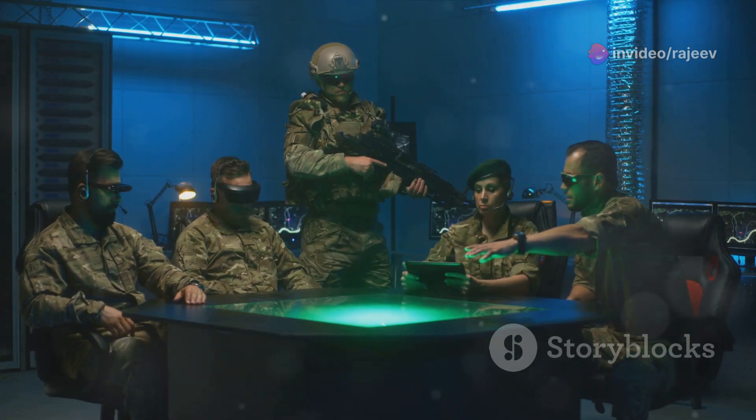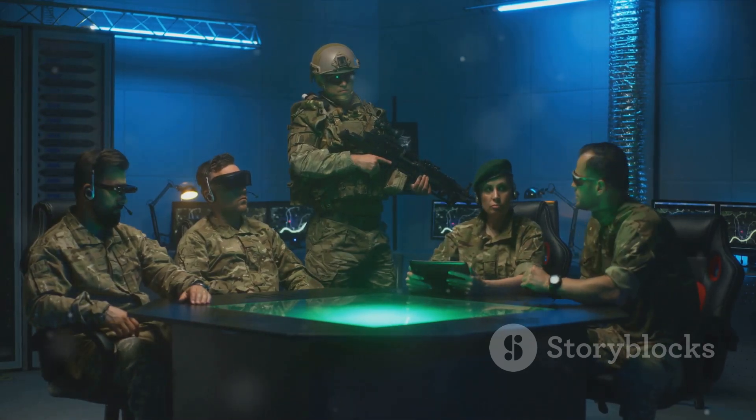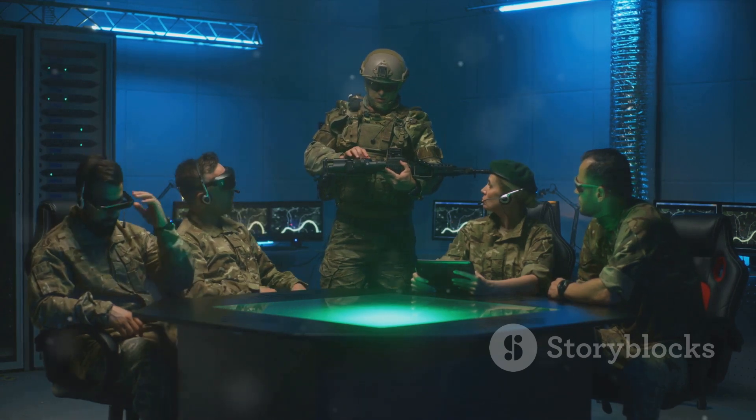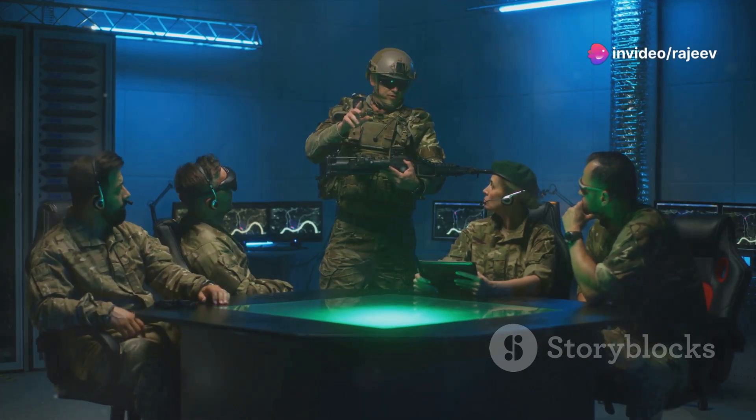This system is designed to defend against any type of airborne threat, including aircraft, helicopters, anti-ship missiles, and UAVs, making it a versatile and formidable component of modern air defense.